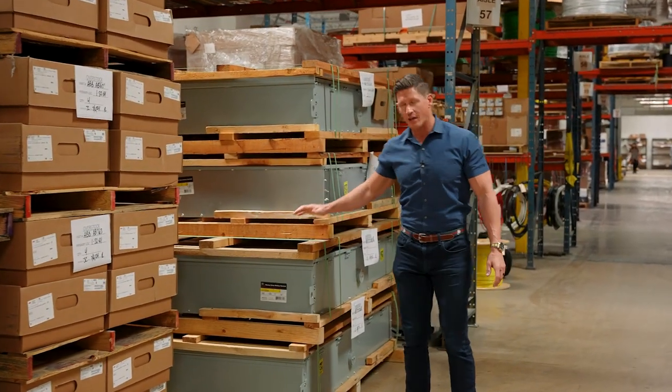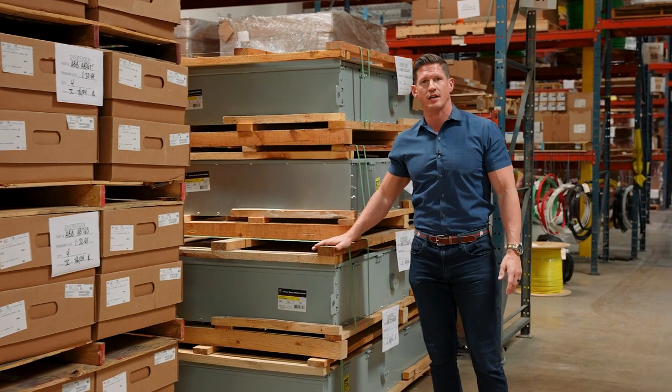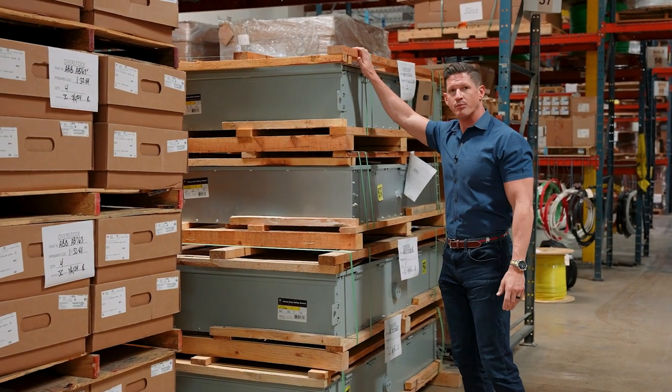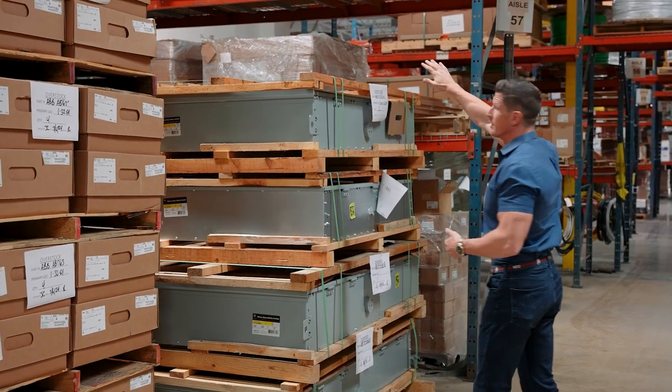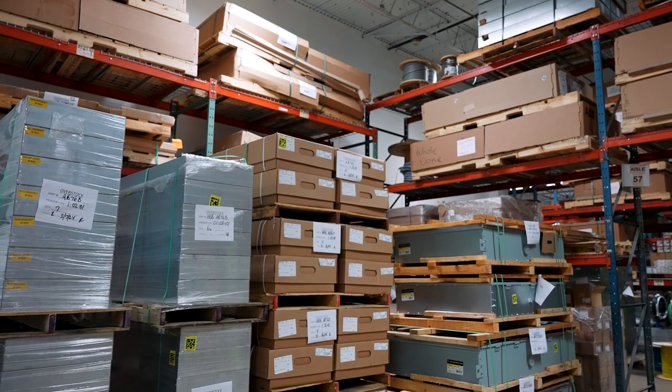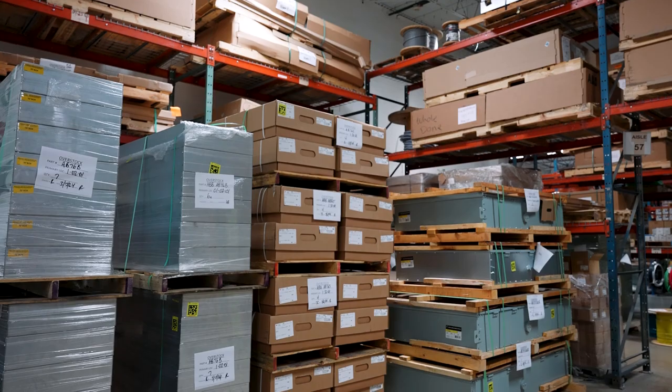As an example, we have a couple of 1200 amp disconnects right here. Here's an example of some 800 amp disconnects that we have. All up here are 1200 amp panel boards, and as you can see, there are a lot of them.